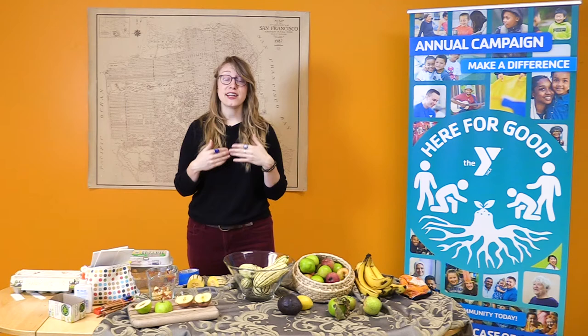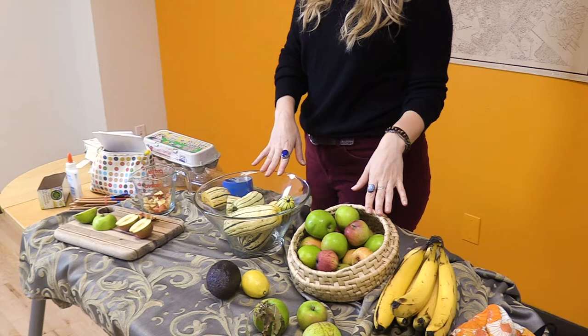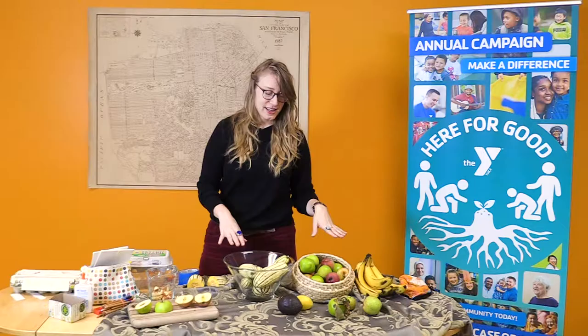When we remember that nature is everywhere, it helps us practice our gratitude, because we can appreciate how that nature is nourishing us and how we are part of that system. That's why I like to start with food. Food is an excellent example of nature that is nourishing and sustains us and can remind us to practice our gratitude.